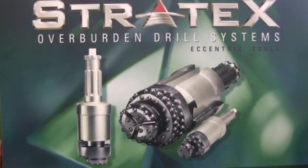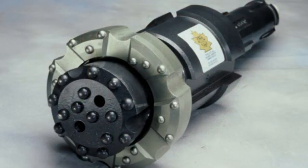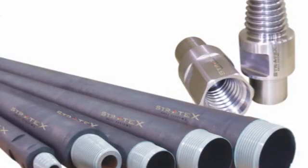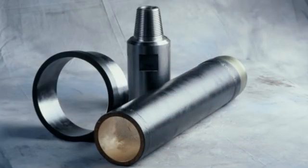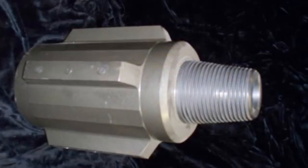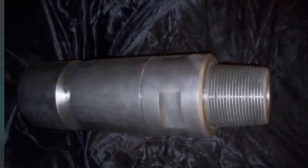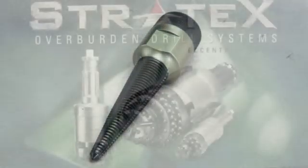Accessories available with Stratix drill systems include DOR drop-off reamer bits, drill pipe and subs, threaded casings, casing drive shoes, hydraulic casing pullers, discharge heads, casing wing nuts, shock subs, drill bits, fishing tools and air swivels.